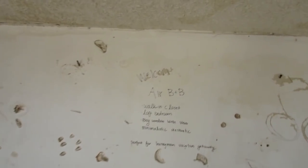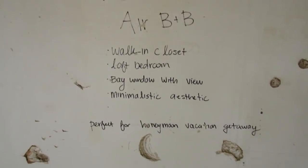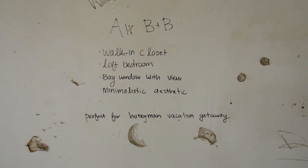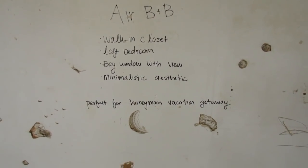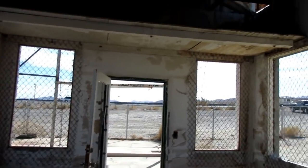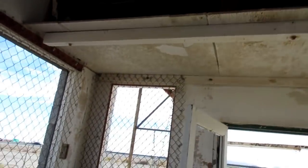It's a little tiny building. This is funny though — Welcome Airbnb. Walk-in closet. Loft bedroom. A window with view. Minimalistic aesthetic. Perfect honeymoon vacation getaway. Hilarious. That's so good. Pretty crazy. Let's go check out the next one.